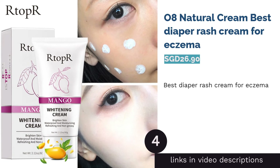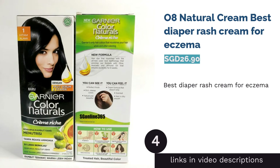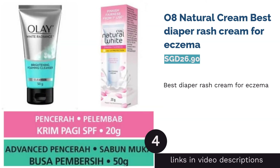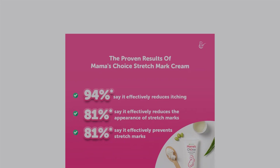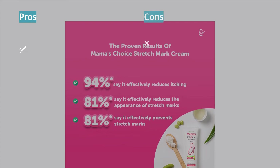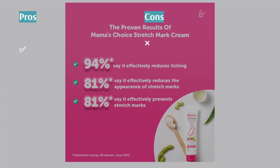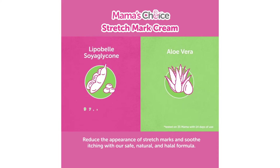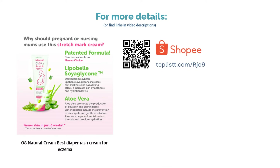The next product is O8 Natural Cream, Best Diaper Rash Cream for Eczema. O8 Natural Cream claims to contain 100% natural active ingredients to suit those with sensitive skin, like eczema. Little ones with allergies can feel comfortable full-time as the cream is both gluten and paraben-free. Additionally, O8 Natural Cream assists in prevention of diaper rash, which creates peace of mind for many parents, especially the busy ones.